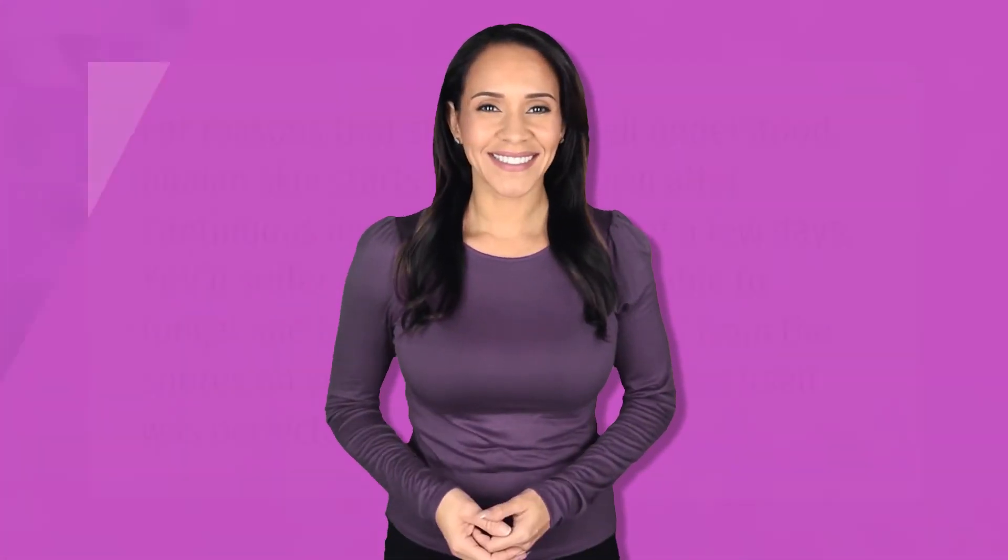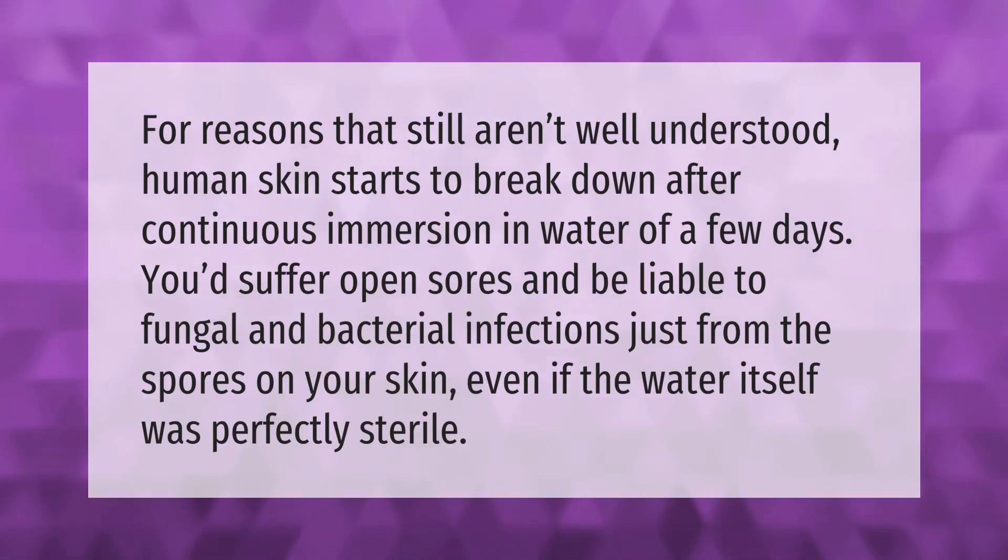For reasons that still aren't well understood, human skin starts to break down after continuous immersion in water of a few days. You'd suffer open sores and be liable to fungal and bacterial infections just from the spores on your skin, even if the water itself was perfectly sterile.